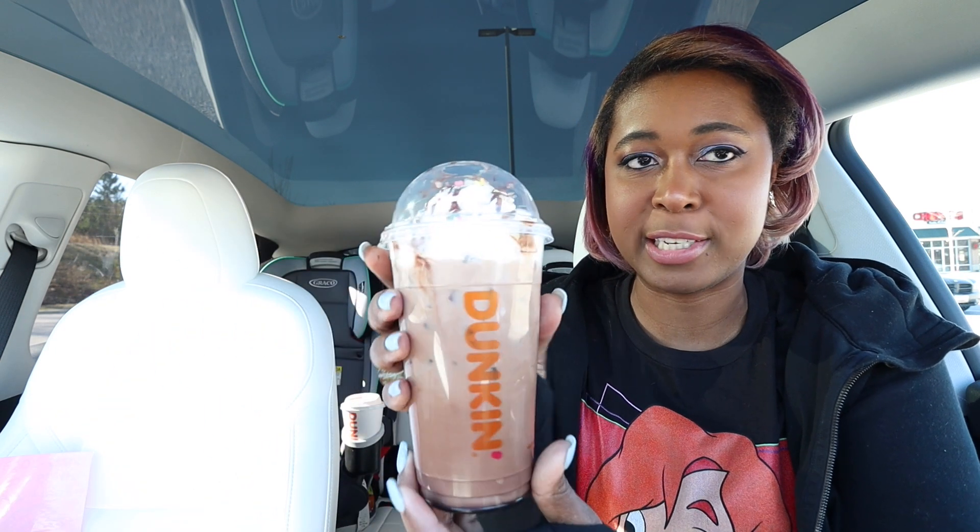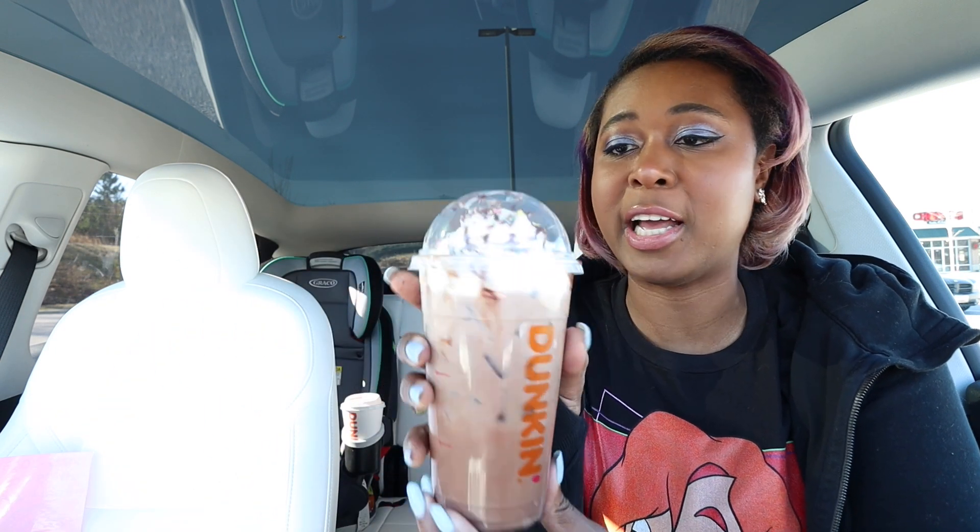I'm getting chocolate on my hands from moving the drinks around. We're gonna do the iced one first because I don't want the whipped cream to melt before I get to drink it. It looks so freaking good. It's got multicolored sprinkles, which is always very exciting.